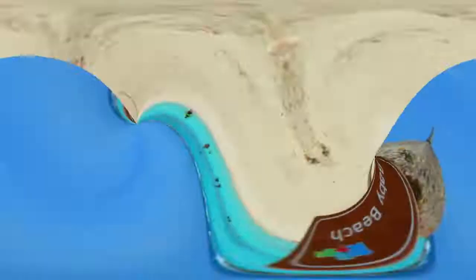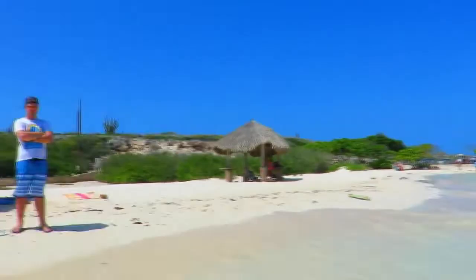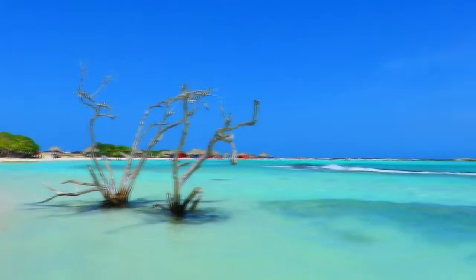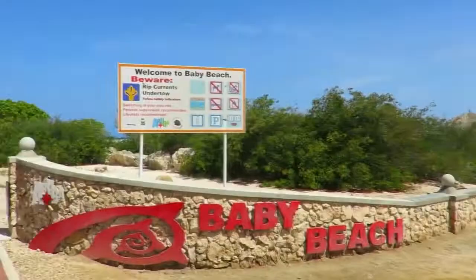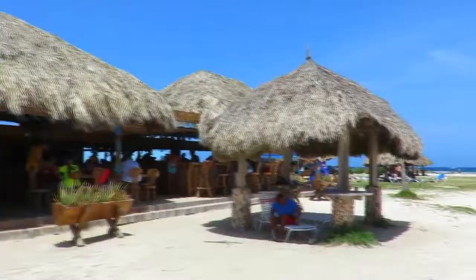Number 5: Baby Beach. Baby Beach is one of Aruba's best-known beaches. It is a beautiful, shallow, man-made lagoon with very calm waters, making it perfect for children. Baby Beach is also popular with kiteboarders and windsurfers. You can find this beach on the southeast end of the island, away from the bustling resort area. Make sure to enjoy your time with lots of fun-filled activities.